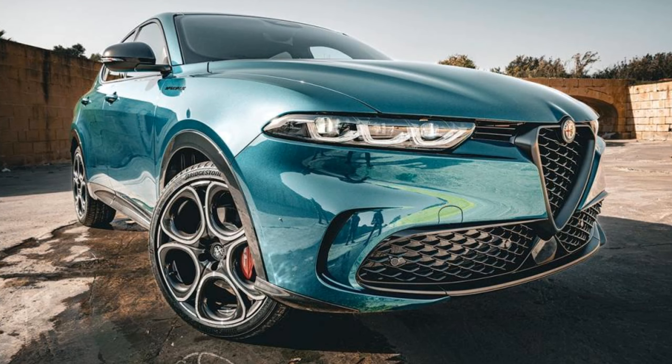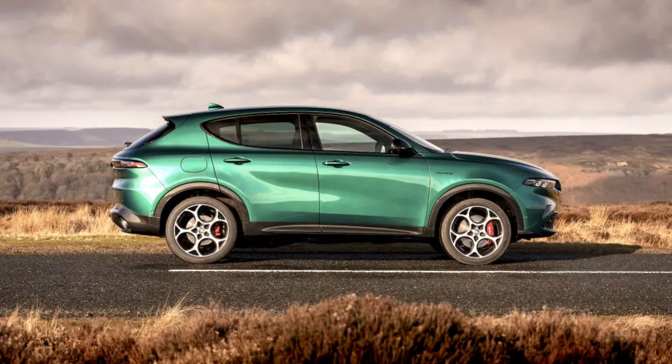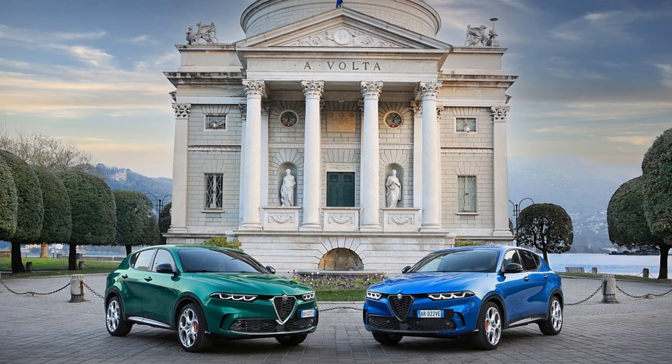Ready to unleash the ultimate blend of past, present, and future? Discover the all-new Alfa Romeo Tunnel today.